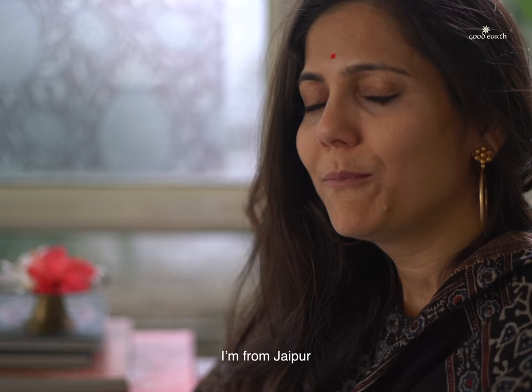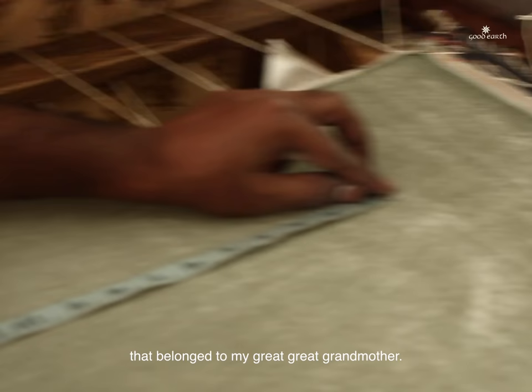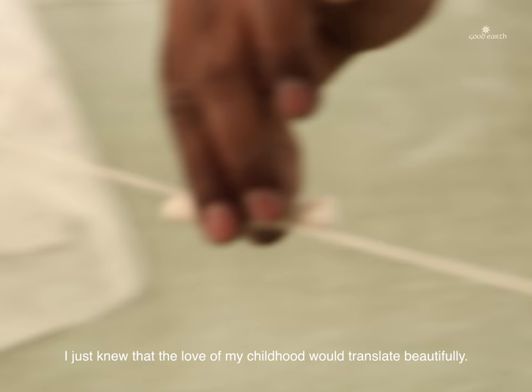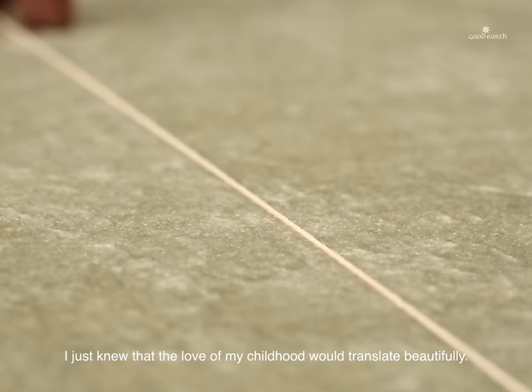I'm from Jaipur and I grew up seeing these beautiful pieces that belonged to my great-great-grandmother. And when at Good Earth we were looking at doing a collection with Vota, I just knew that the love of my childhood would translate so beautifully into the collection that has been done.